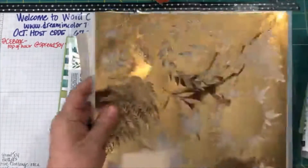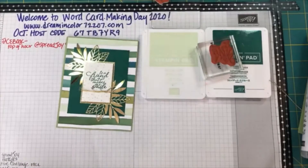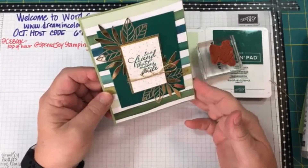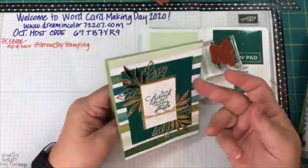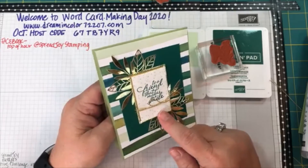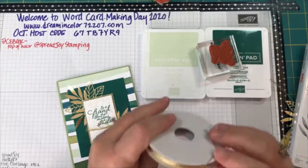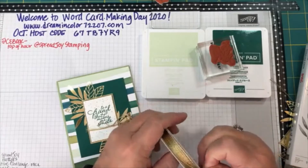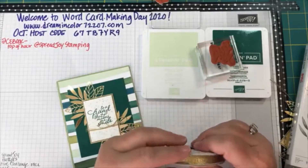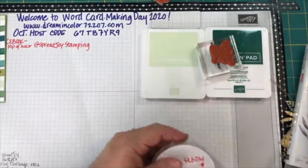Here are the supplies we're using for the first card. This is the card we're going to be making — a super simple card. It uses designer series paper, a piece of cardstock, one of those pieces from the gold laser-cut paper, another piece of whisper white, and the Forever Greenery combo called Vanilla Gold. That's one of the things Stampin' Up does great — they put together what's called a suite, so if you purchase everything in the suite it all complements and goes together very well.